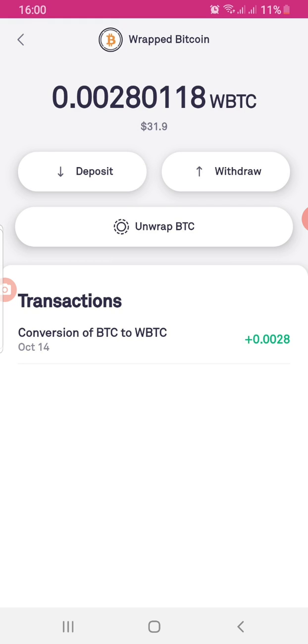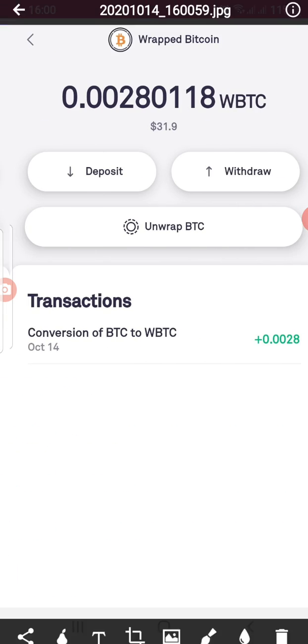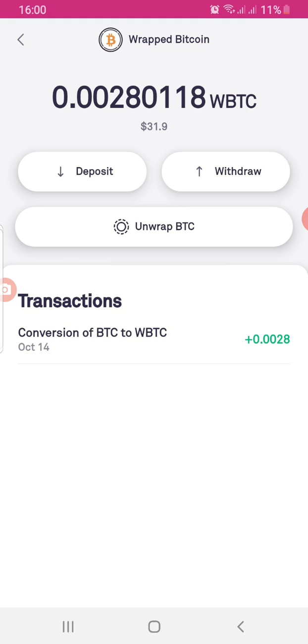If you want to return back to the Bitcoin ecosystem, all you have to do is unwrap. Click 'Unwrap Bitcoin' and you get your Bitcoin back. Here you can see the transaction history in the Bitcoin wallet showing the conversion of BTC to WBTC. I also had Wrapped Bitcoin and was able to move it to my Trust Wallet.